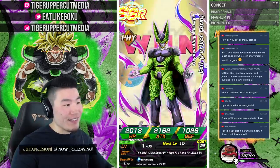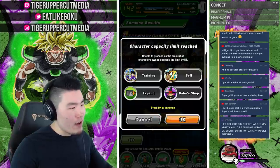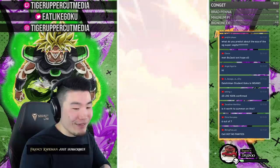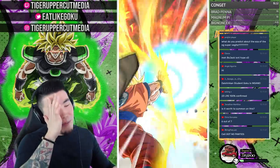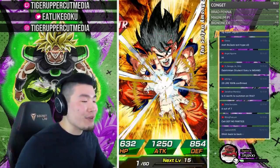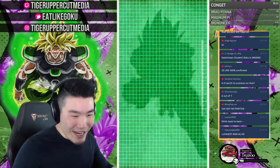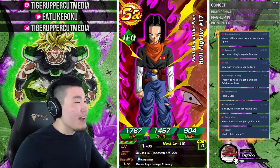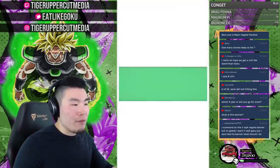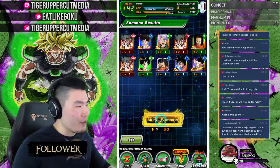LR number six — a dupe of LR Cell! Allowing him to crit is not a bad thing at all. Leon in chat got Bojack a lot plus rainbowed LR Trunks. Bojack gets a disproportionately high amount of hate amongst LRs but I think a lot of it comes from people who haven't used him — he's actually really good, an amazing tank that does solid damage. You should be happy to pull him.